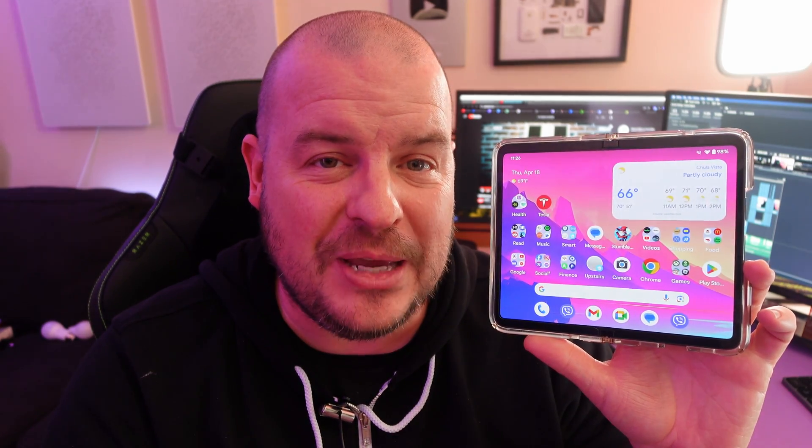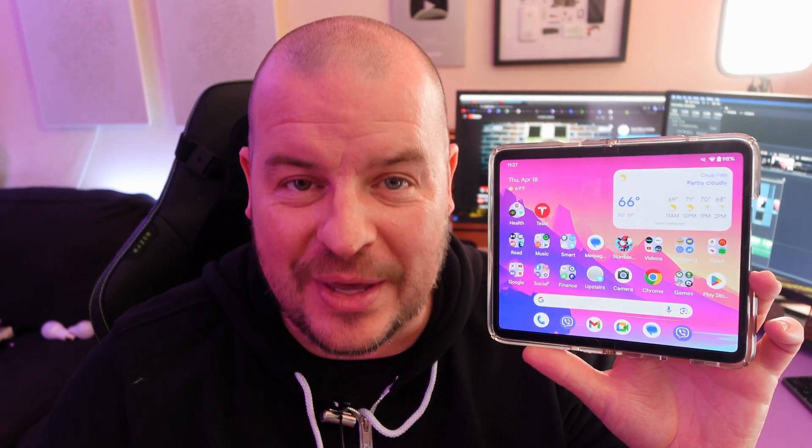The Google Pixel Fold has Android 15 and I'm going to show you a bunch of the new features that I love about Android 15. Some of the stuff was on Android 14, but I just got it now with my Android 15 update. So let's jump into this.